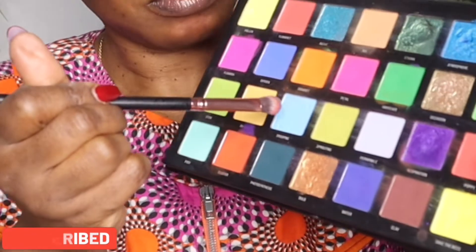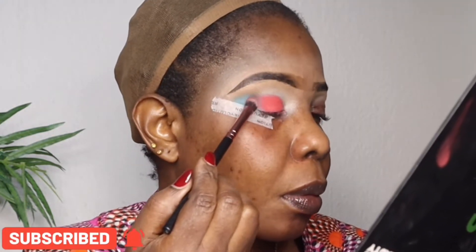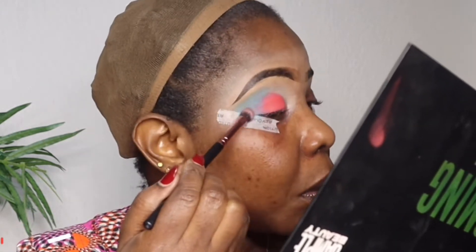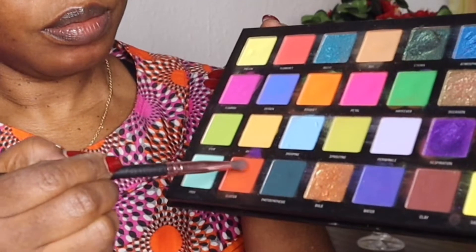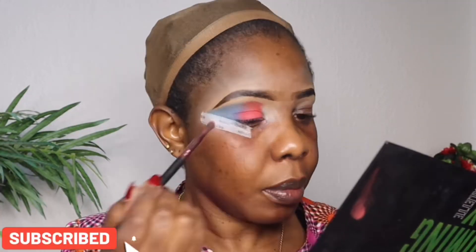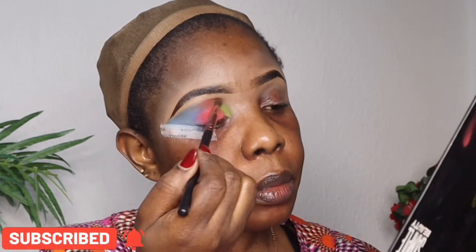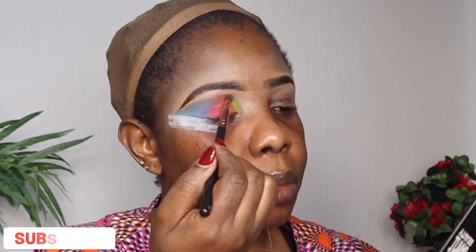I'll be going in with the next color here, and then going in with another color from the palette right here.